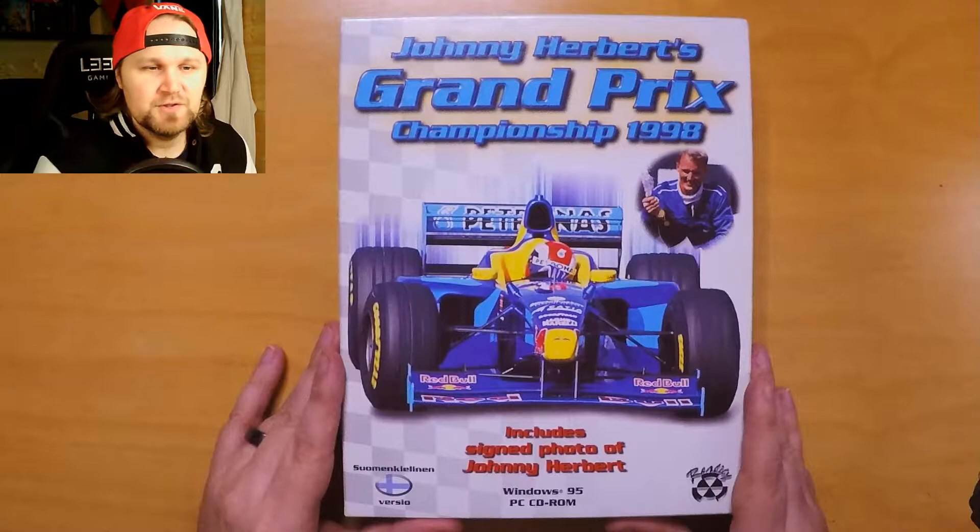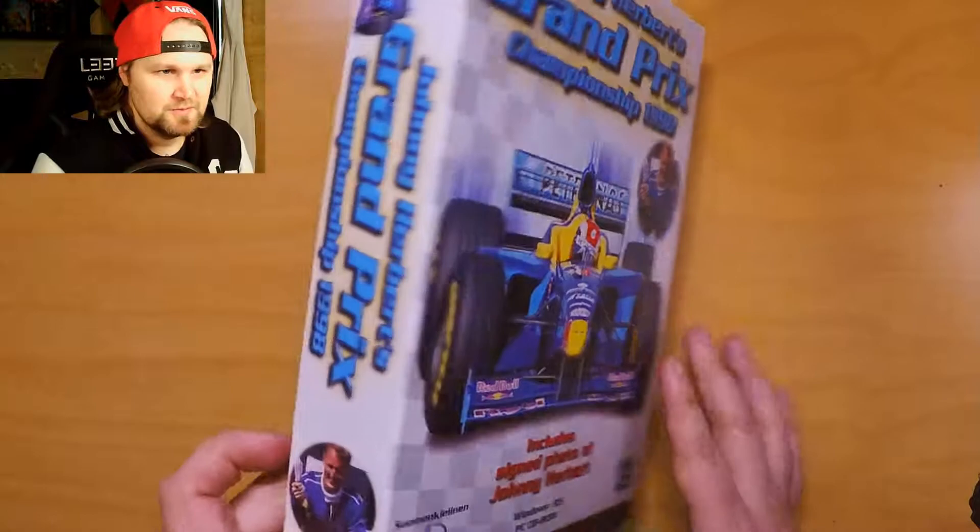Today we have Johnny Herbert's Grand Prix Championship 1998. It includes a signed photo of Johnny Herbert, and as you can see, this is the Finnish version.